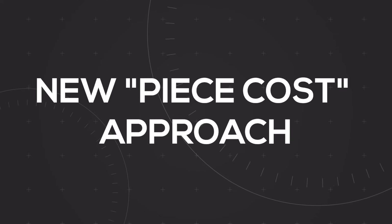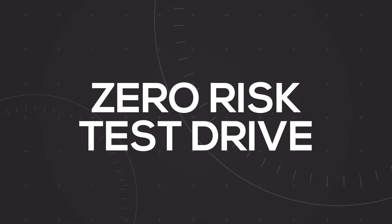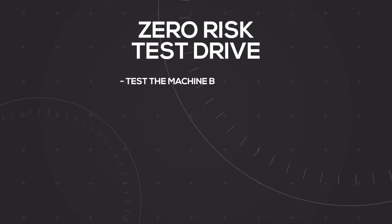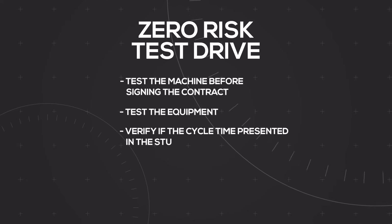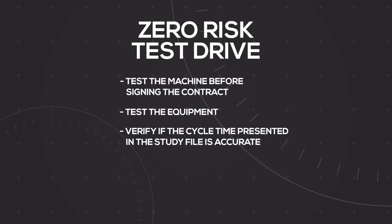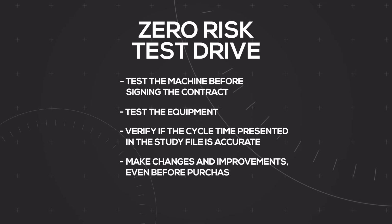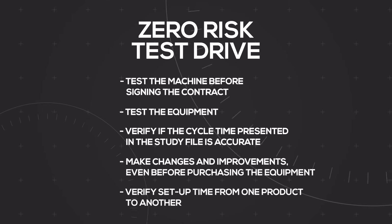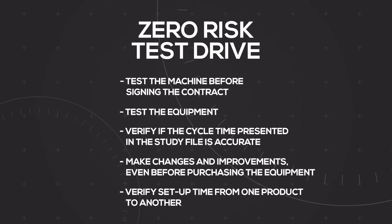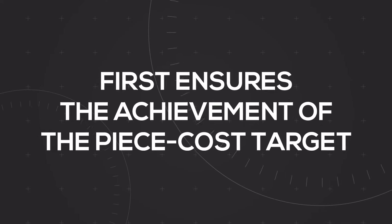Once the piece cost is established on paper, we have another service called Zero Risk Test Drive. The main advantages of the test drive are: 1. Test the machine before signing the contract. 2. Test the equipment. 3. Verify if the cycle time presented in the study file is accurate. 4. Make changes and improvements to the process in real time, even before purchasing the equipment. 5. Verify setup time from one product to another, checking for ease of execution and ascertaining what the manufacturer has promised. All this reduces the risk of making a bad investment to zero and ensures the achievement of the piece cost target.